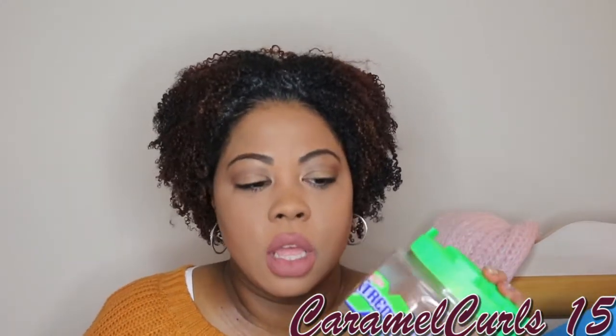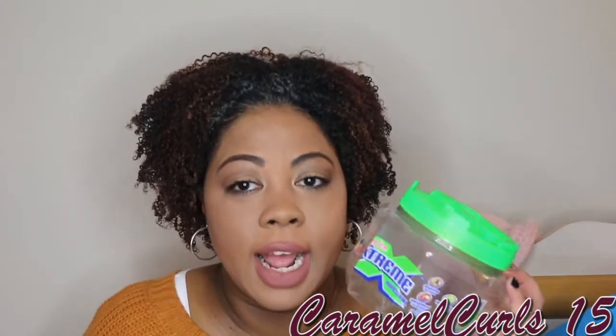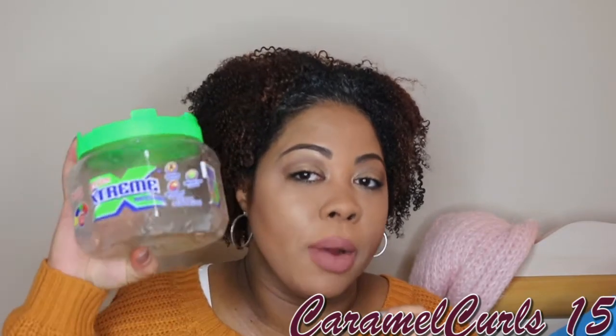I use the blue one gel this time in this wash and go, and I got that from Walgreens. I usually purchase this from Sally's, but I just recently discovered that Walmart sells this on their website, so that's probably where I'll end up purchasing it from now on.